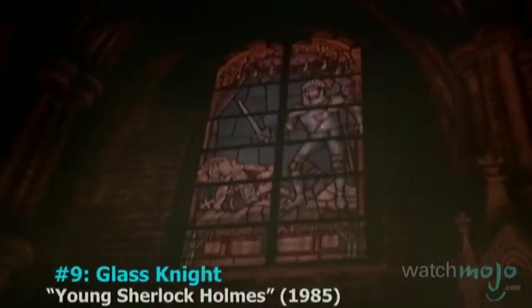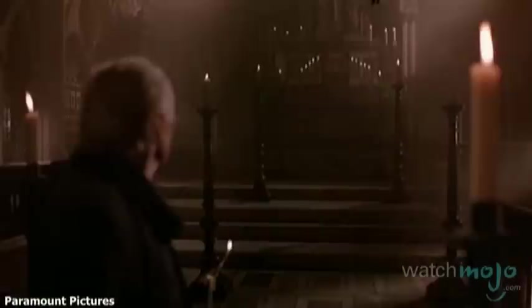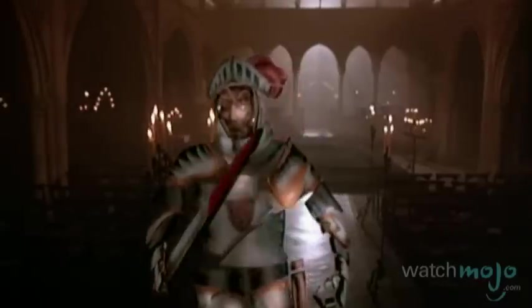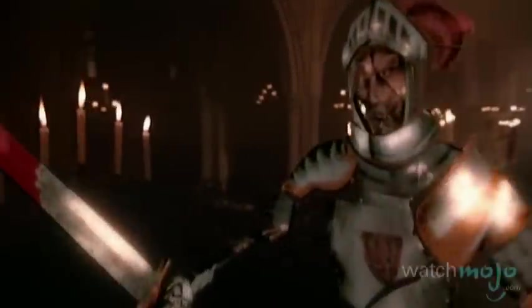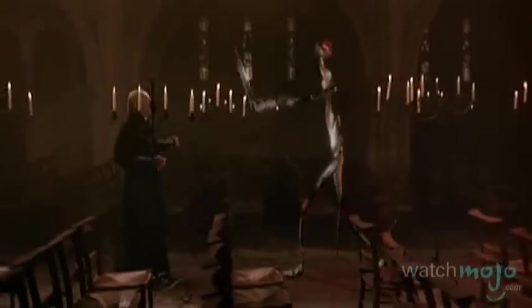Number 9: Glass Knight, Young Sherlock Holmes. It may seem elementary now, but this murderous stained glass knight was the first ever 3D character to appear in a feature film. It was created to terrorize old priests by the Pixar group — yes, THE Pixar group — using a then-revolutionary motion blur technology and cutting-edge 32-bit RGBA paint system.